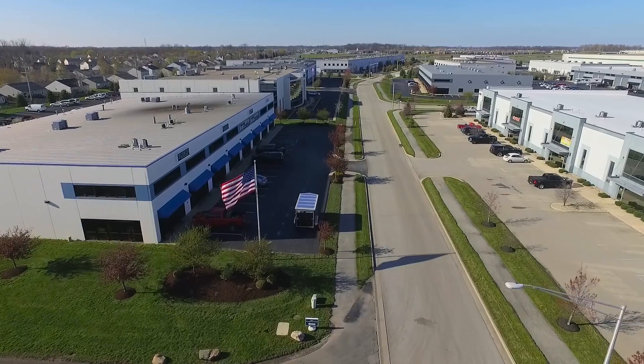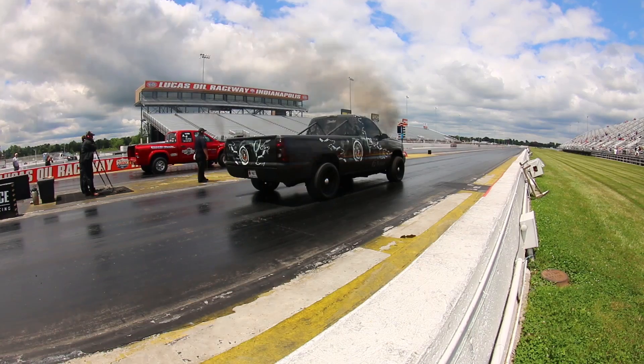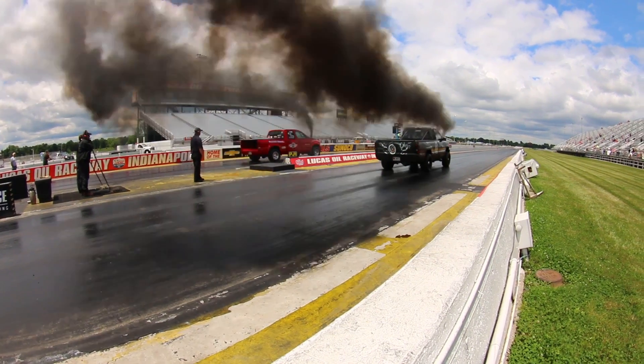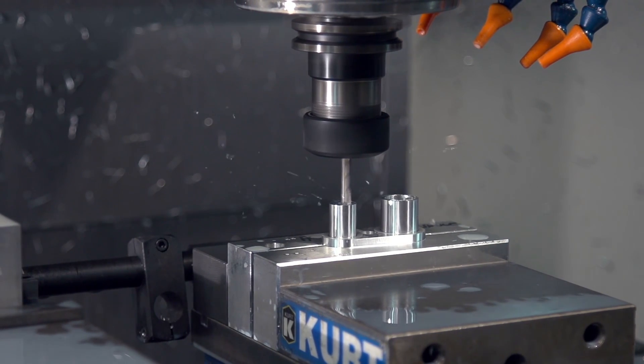I'm Braden Fleece with Fleece Performance. We've been in the diesel performance aftermarket for about 10 years now. We started in a garage really in rural Indiana — West Central Indiana — my brother and I.